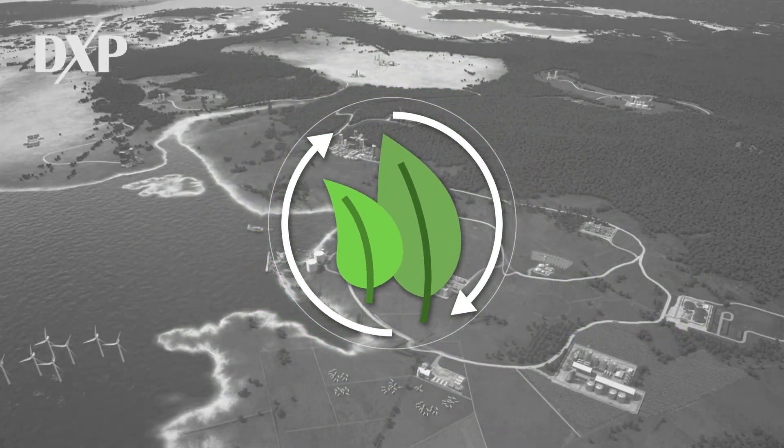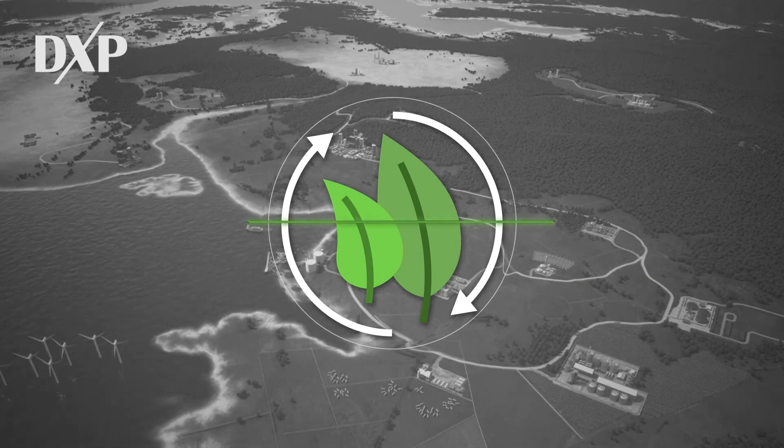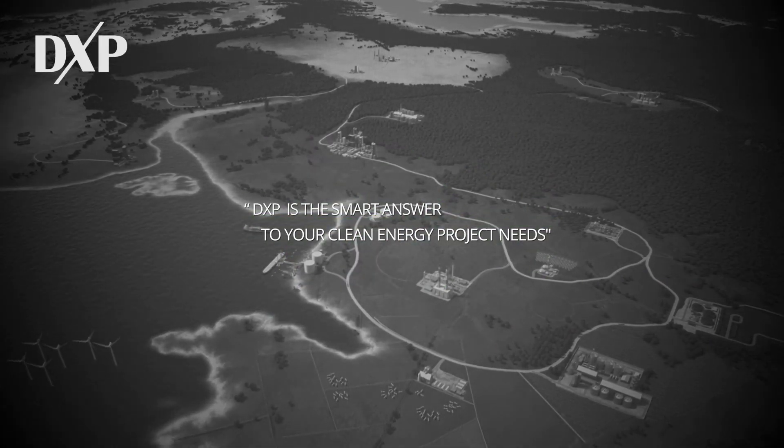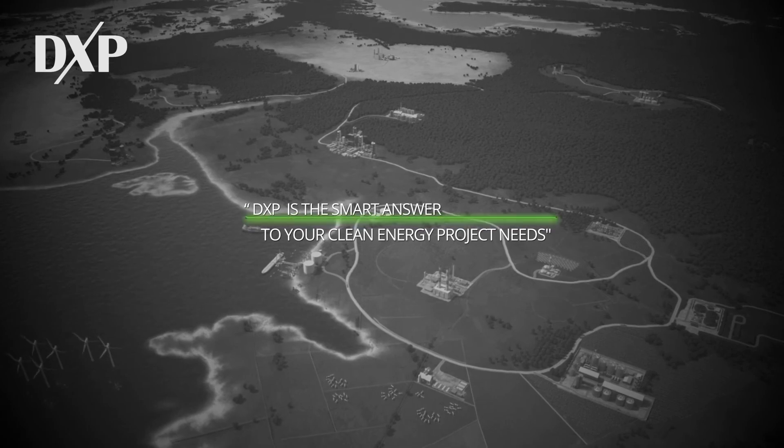With our industry knowledge and understanding of your application, DXP is the smart answer to your clean energy project needs.